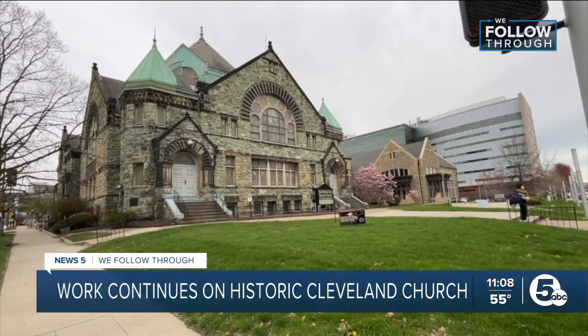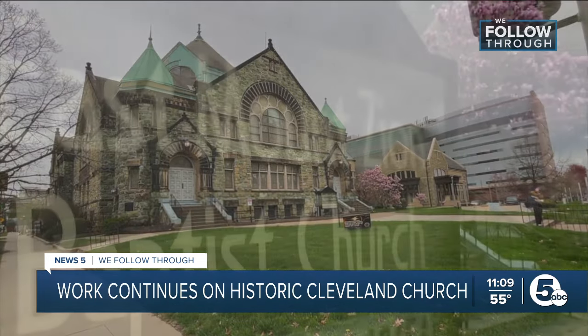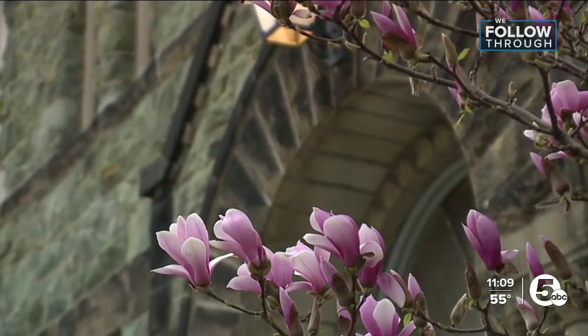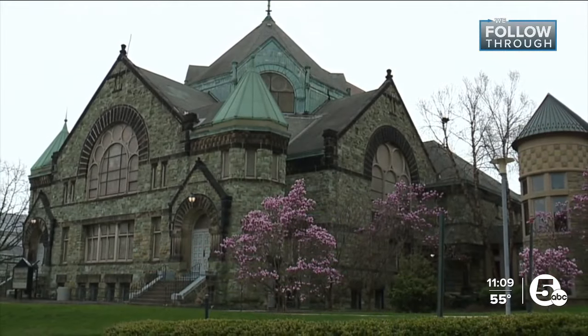In the middle of Cleveland Clinic's skyscrapers sits a piece of the city's history. East Mount Zion Baptist Church is a Cleveland gem. Not only was it once located on Cleveland's Millionaire's Row, it was also the first black-owned church on Euclid Avenue.